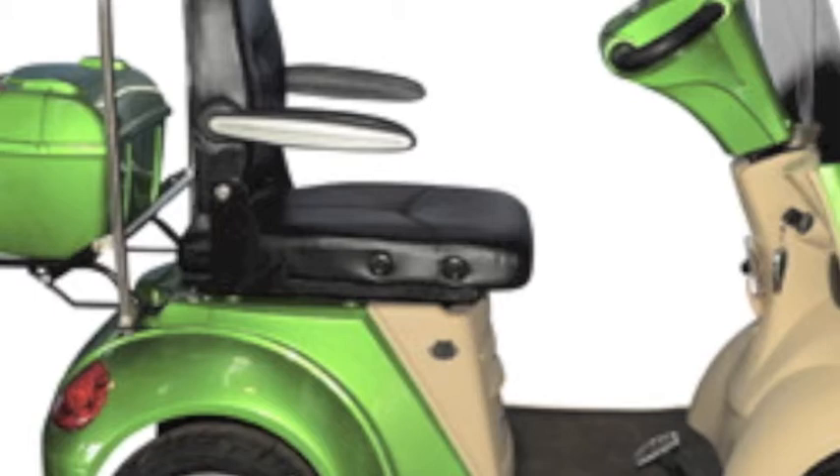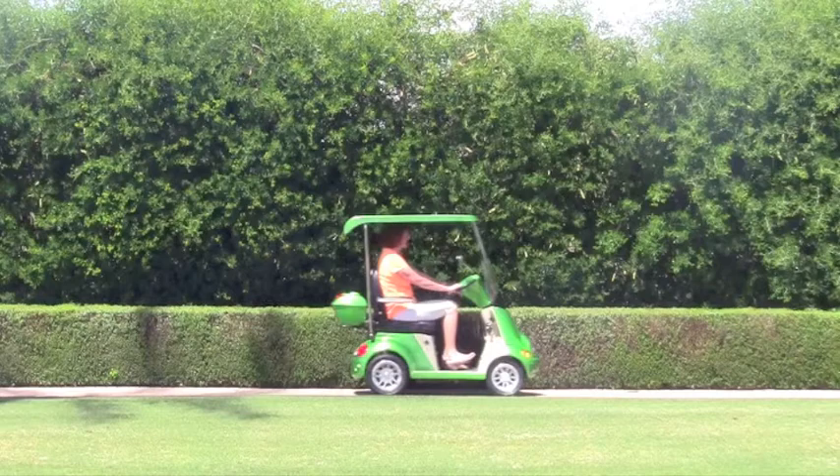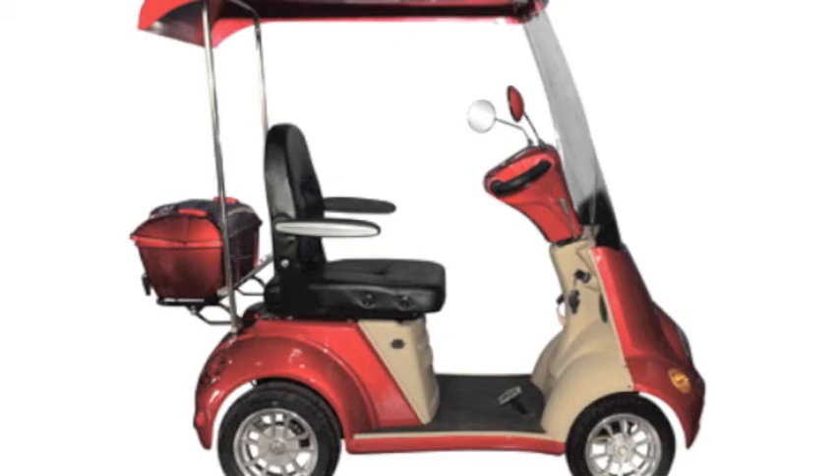Are you ready for a mobility scooter that is nothing like you've ever seen before? A mobility scooter that has the amenities of a car, but the convenience of a scooter. A mobility scooter that will turn heads and get you where you need to go in style. Introducing the new E-Wheels EW54. This four-wheel scooter is going to change the way you view mobility scooters and have you riding with your head held high and proud of the ride you have chosen.